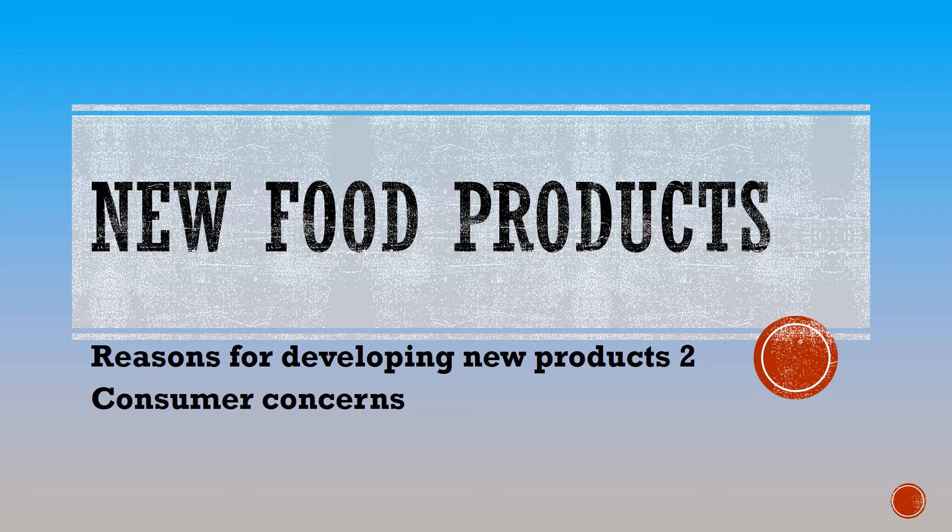Welcome to our new food technology unit on new food products. In this section we're going to have a look at reasons for developing new products and we're going to split it into two parts. This short video is going to contain the reasons including customer concerns such as health and environmental issues, and we're also going to have a look at technological developments.